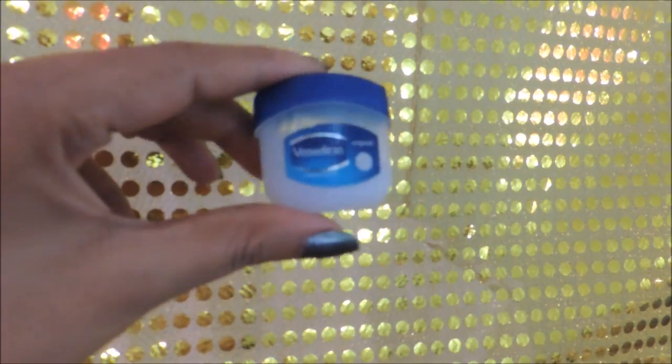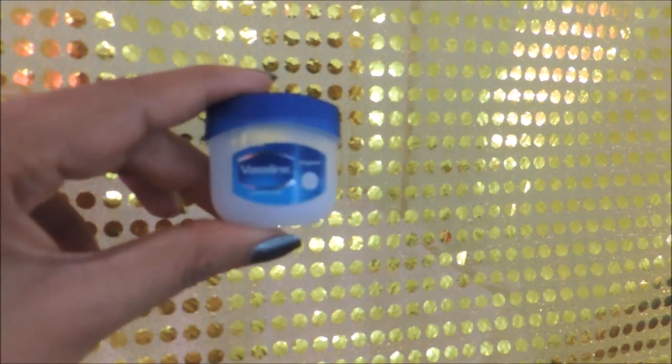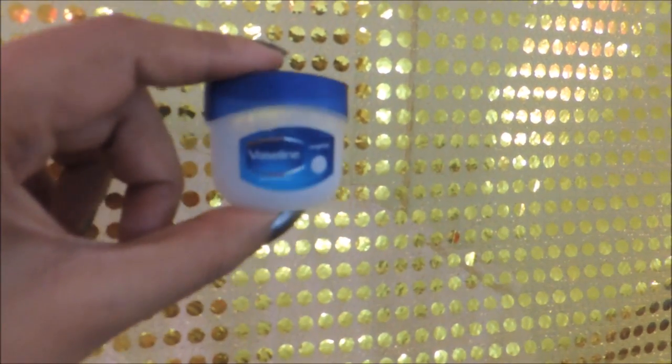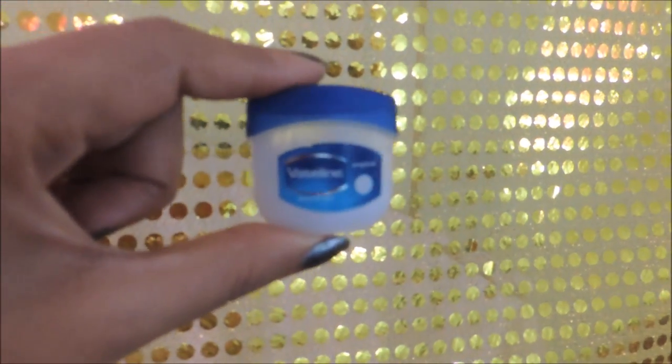Don't forget your lips — to prevent cracked, chappy lips, apply a very nice petroleum jelly. I'm using my Vaseline petroleum jelly, and that completes our skincare routine.